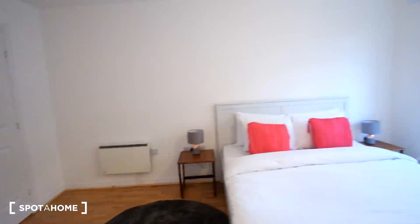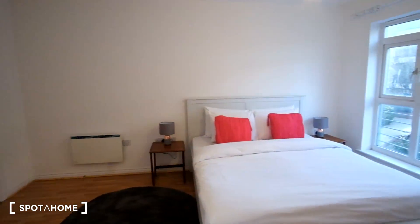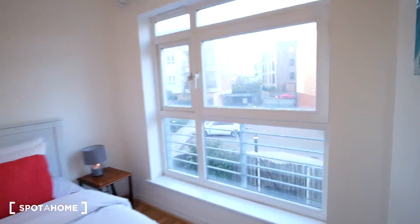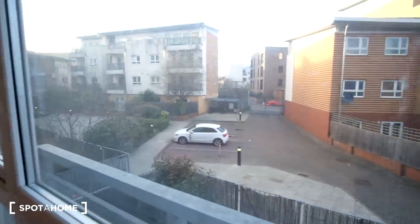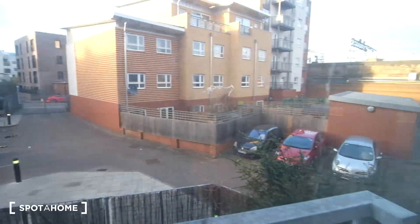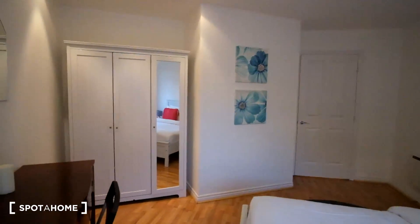A view of the room from this side shows the nightstand on the other side of the bed as well. Outside the window you'll get this view. So that's the bedroom.